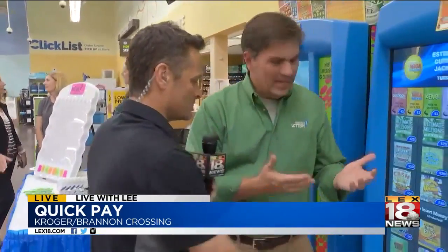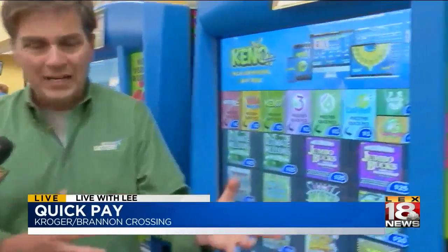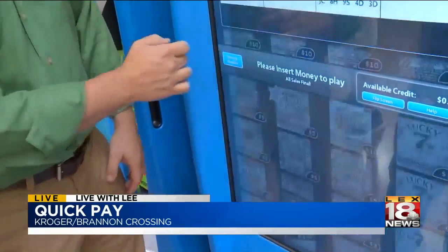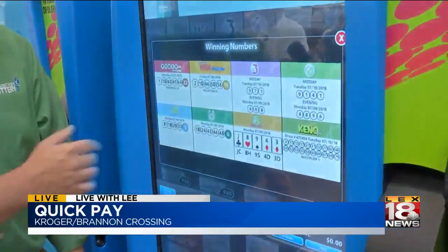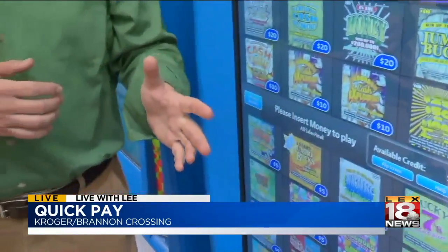This is a Gemini touchscreen machine. There are almost 500 of these being sent all around the Commonwealth right now. The entire front of the machine is a touchscreen, so we can do a lot of different things with this. If you want to check winning numbers, you just hit your winning numbers right here and they'll come up. You can also buy tickets here as well.